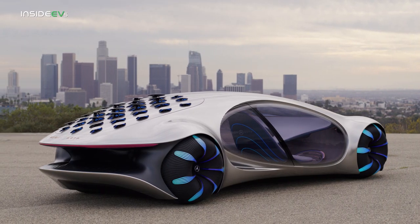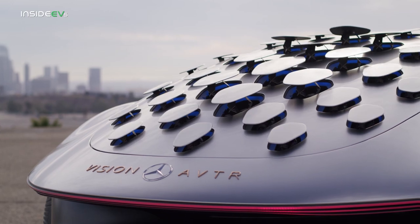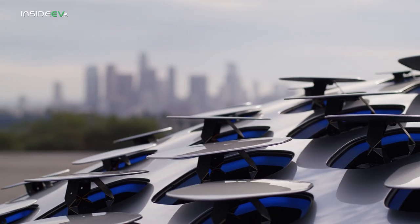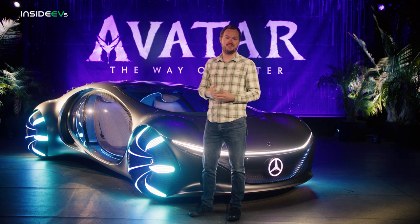My favorite part of all is the unique multi-spoiler setup in the back. When you're accelerating, those little fins tilt themselves forward to provide just a little bit of downforce. And then when you decelerate, they flip back to provide some air brake, and they turn red to let other drivers know that that's what you're doing.